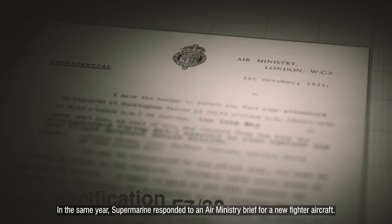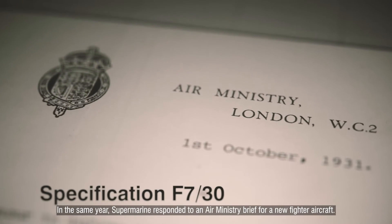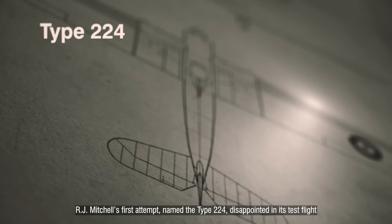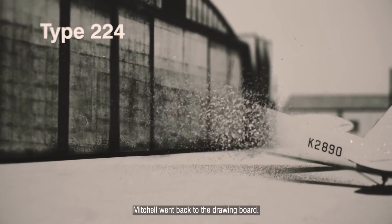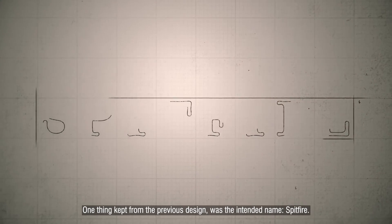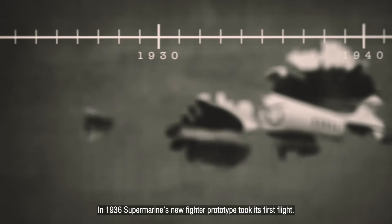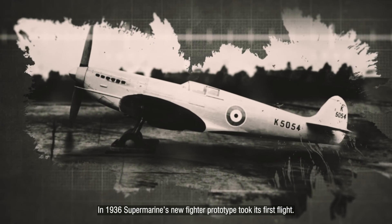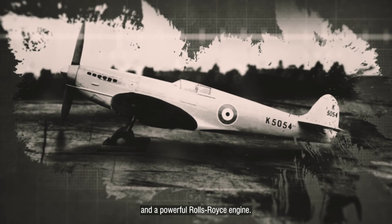In the same year, Supermarine responded to an Air Ministry brief for a new fighter aircraft. R.J. Mitchell's first attempt, named the Type 224, disappointed in its test flight and the design was abandoned. Mitchell went back to the drawing board. One thing kept from the previous design was the intended name: Spitfire. In 1936, Supermarine's new fighter prototype took its first flight. It was an all-metal construction, with streamlined metal panels and a powerful Rolls-Royce engine.